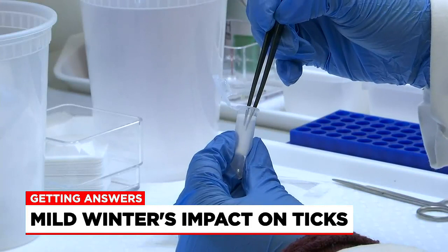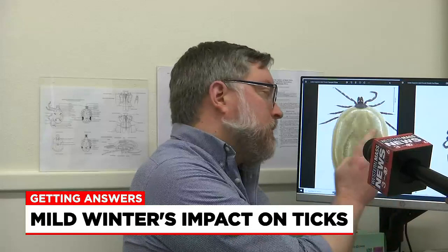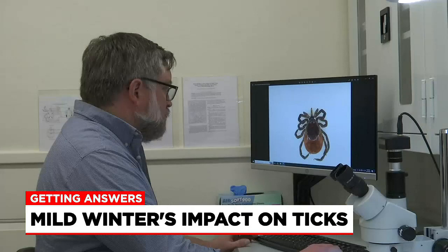The main tick risk here in the Northeast is the deer tick. Here's an adult female on screen — you want to catch it while it looks like this, before it starts to look like this. Killinger adds the longer the tick is there, the bigger it will be, and the greater the chance it is infected.